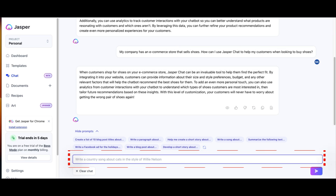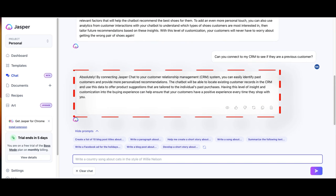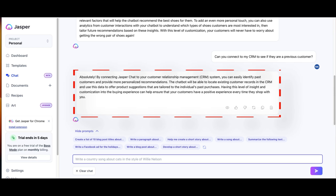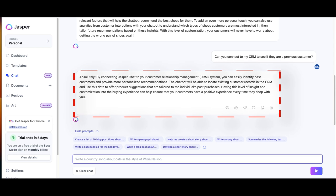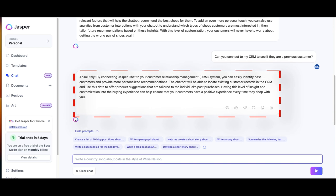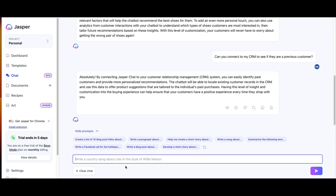I will type the following into the prompt box: 'Can you connect to my CRM to see if they are a previous customer?' Jasper Chat gives me the following answer: Absolutely. By connecting Jasper Chat to your Customer Relationship Management (CRM) system, you can easily identify past customers and provide more personalized recommendations. The chatbot will be able to locate existing customer records in the CRM and use this data to offer product suggestions that are tailored to the individual's past purchases. Having this level of insight and customization into the buying experience can help ensure that your customers have a positive experience every time they shop with you. I think this is an amazing answer. This is just the tip of the iceberg of what Jasper Chat can do. Can you now see the potential of Jasper Chat? I hope you've enjoyed this special demo.